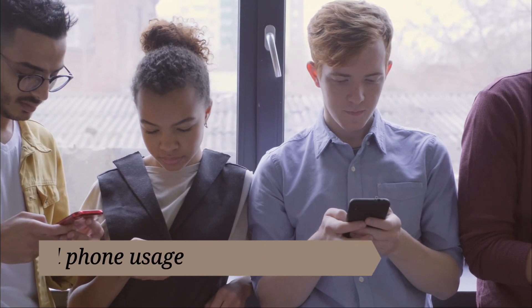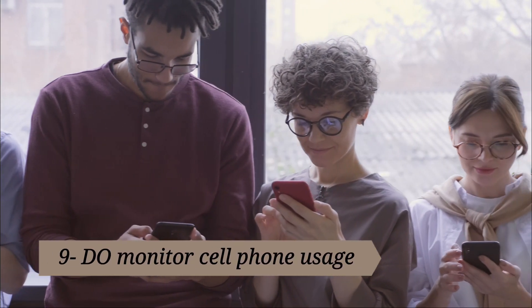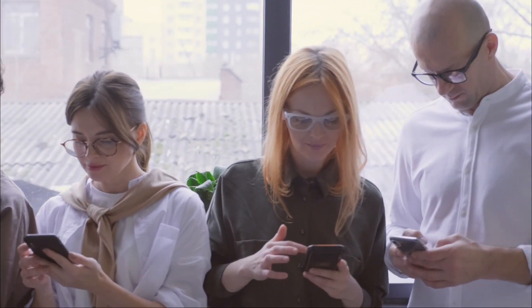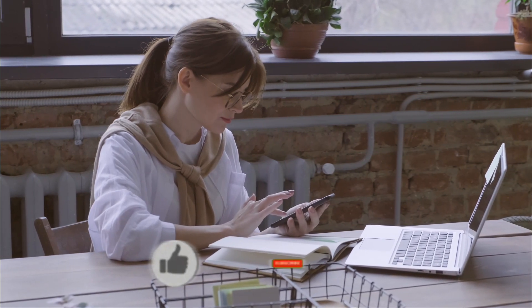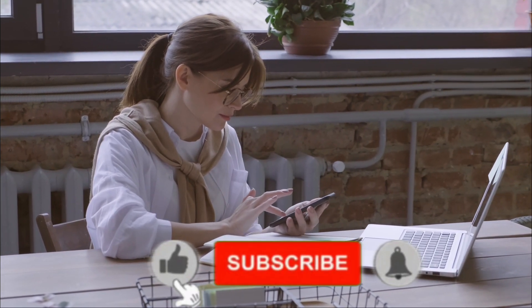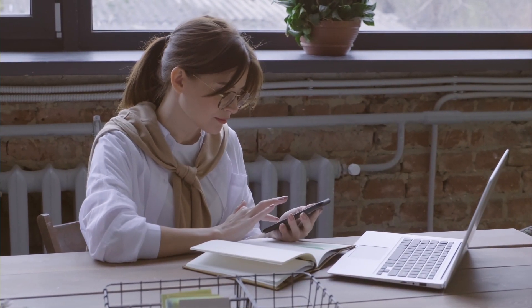9. Do monitor cell phone usage. Services like My Data Manager or WhistleOut.com will analyze your cell phone bills to make sure you have the best plan in place. They'll also alert you if you exceed your monthly data limit. Make sure you understand your cell phone settings — weakened Wi-Fi can force your phone to switch over to data when you're unaware.